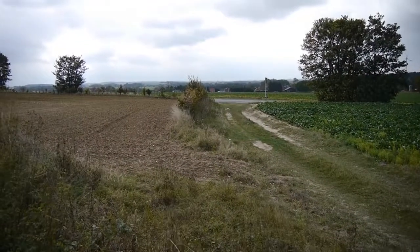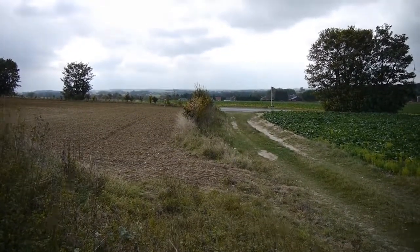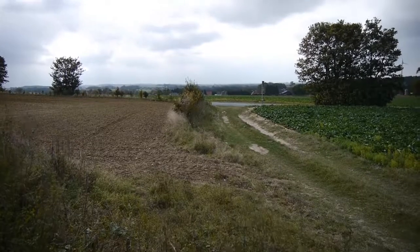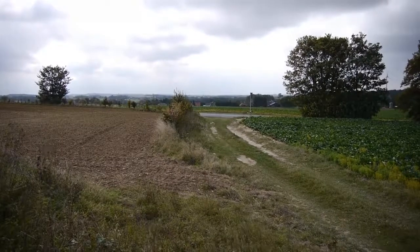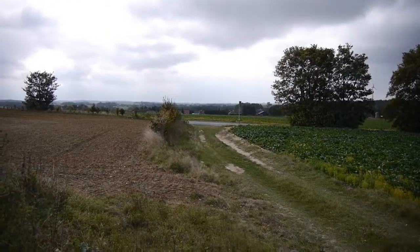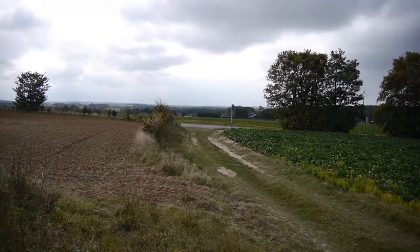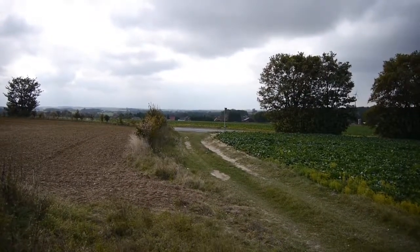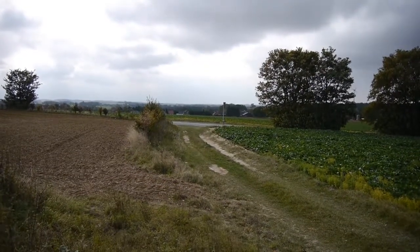We're here on the third line of the Hindenburg Line. The second line was down there in the valley and the first line was the other side of the valley. We are looking west here — the Somme battlefield is about 25 miles in that direction. The Hindenburg Line was 90 miles long and it had an extension of another 50 miles to the north.